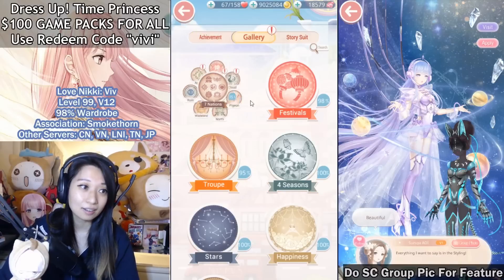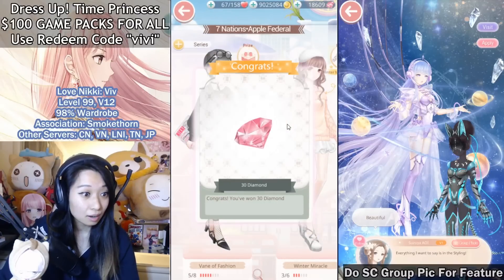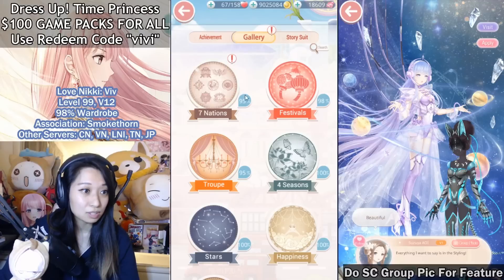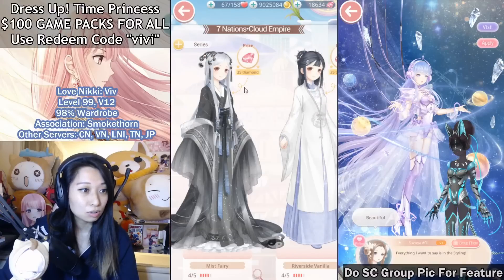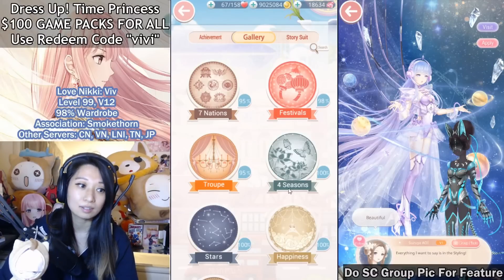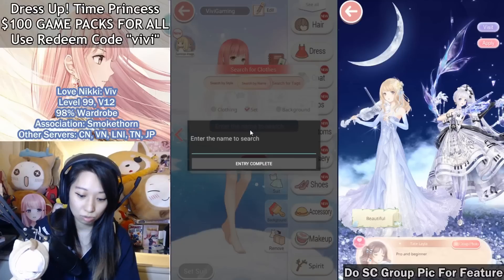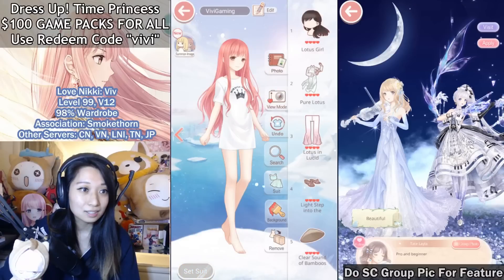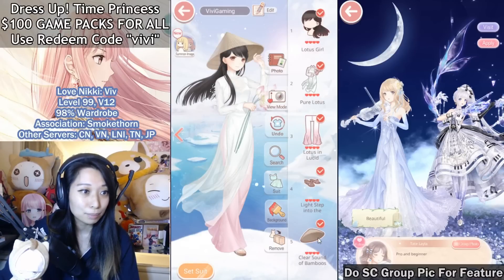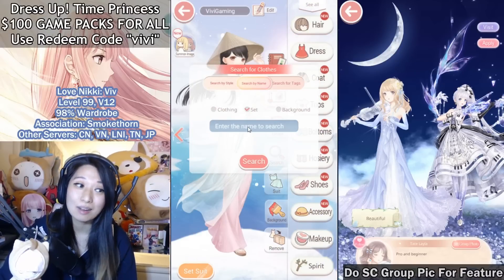Now let's check it out in the gallery. It's under an apple and I got this coat — 30 diamonds back. Let me grab the Lotus one too in free dressing. There's the Lotus Lady — Lotus Picking. It looks like just one pose, and that's it. That's totally fine — it is just a $1 pack.